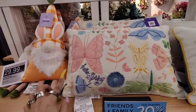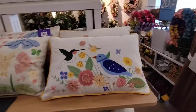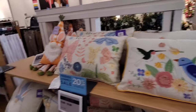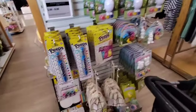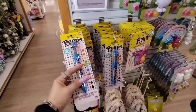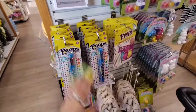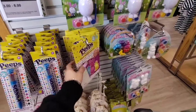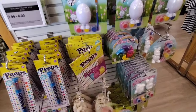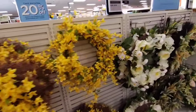$19.99 for the hello spring with the butterfly pillow, and then you also have the birds at the same price. They also have Easter basket stuffers — these are $3. I think we got these at Dollar Tree, just to let you know. Paper craft kit — you can definitely get this at Dollar Tree as well. It's $3 here. I'm going to go on this side and start looking at some of their spring wreaths.